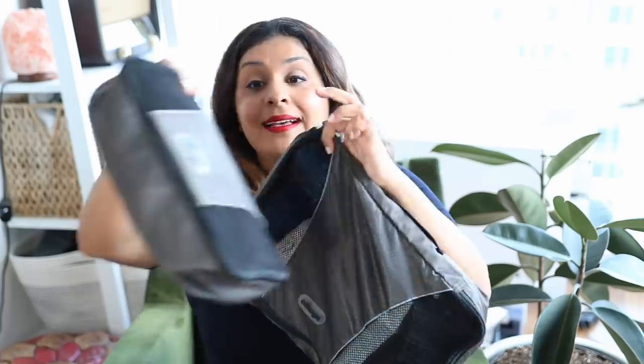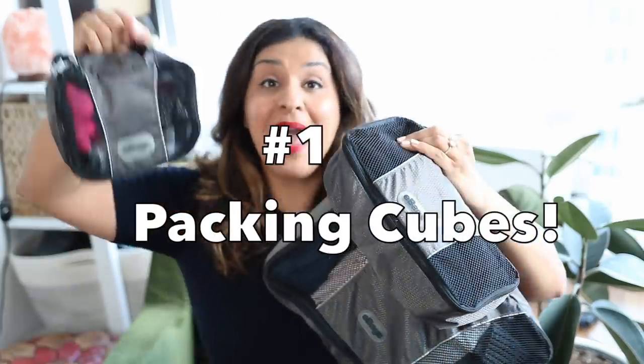I narrowed it down to eight, but I probably have like 50 to 100 more tips. I've got little random tips, but I narrowed down my top eight tips that I want to share with you guys. Number one: packing cubes.